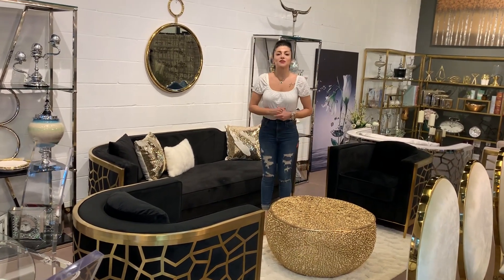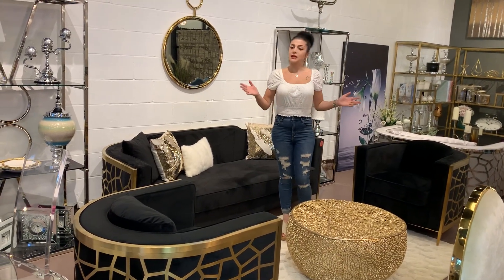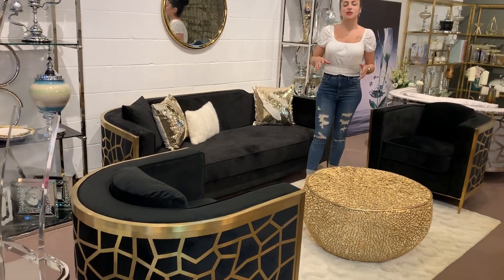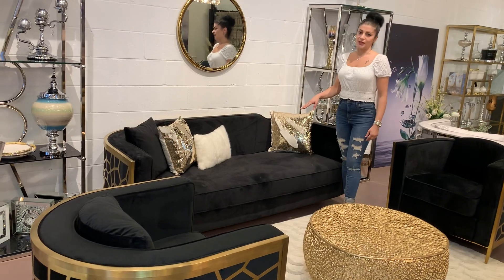Hi everyone, welcome back to Dream Art Gallery YouTube channel. Today I'm going to talk about this beautiful living set over here. As you can see, this beautiful set comes in three pieces: two accent chairs and a full-size sofa.